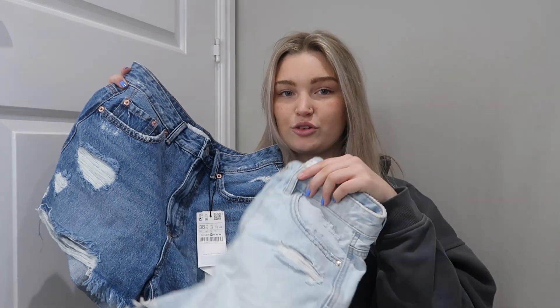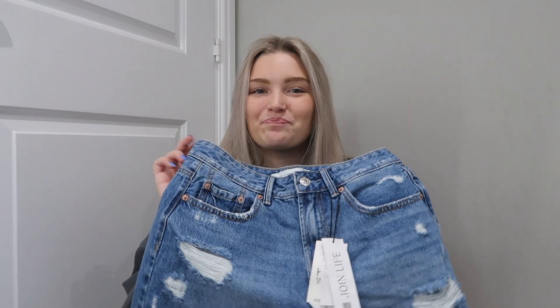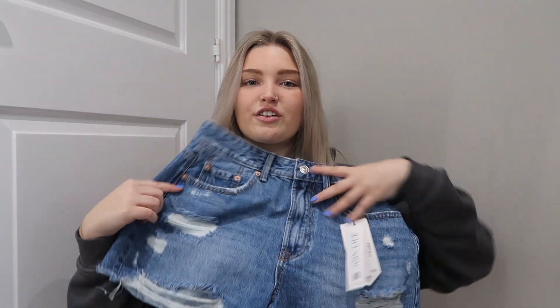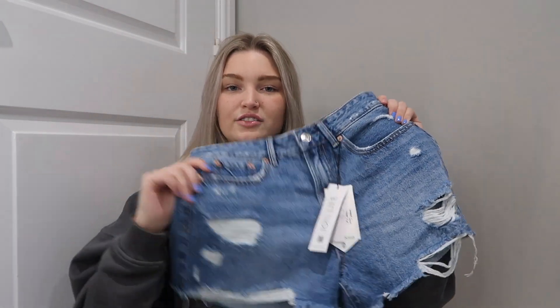I fancied a darker wash because the ones I have are so light — look at the difference in colour, they're almost white. I've never actually owned jeans or shorts this colour before. These are high-waisted, I got them in a size 10, and on the back there's a cute little vintage tag. They're super distressed with rips all down the front, but they don't have rips on the back, which I kind of like because it means they won't be too showy.